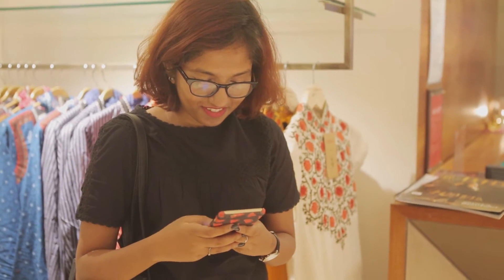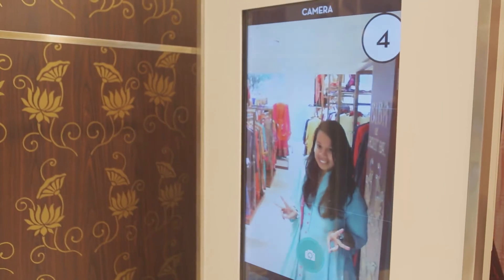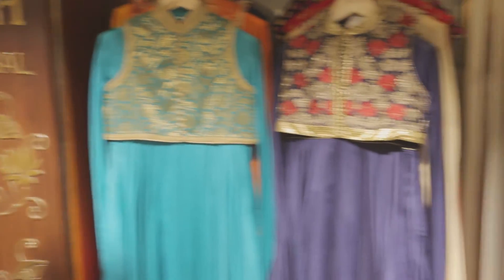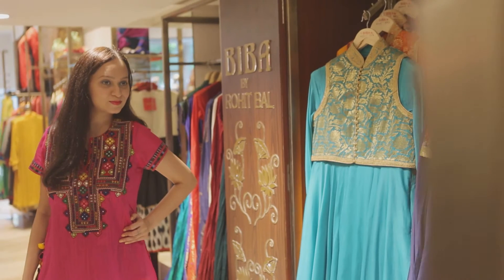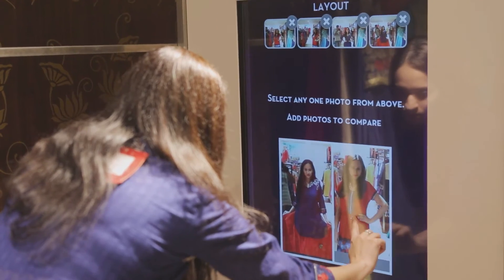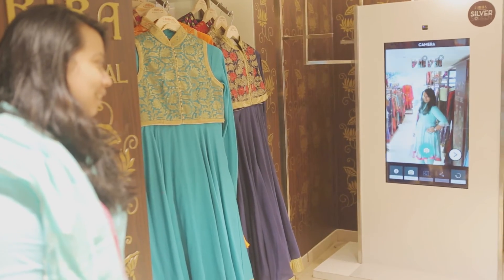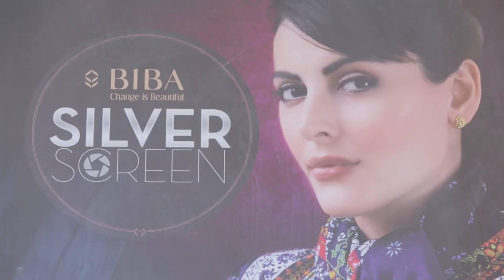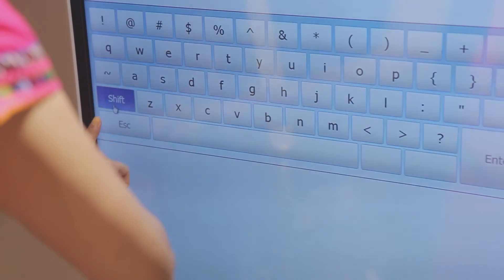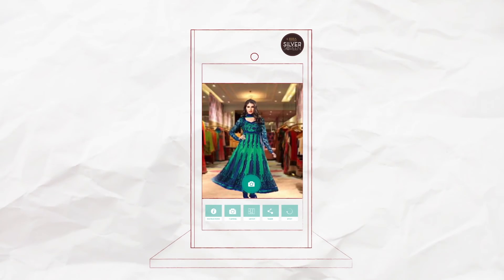Their feedback can now help them choose the best outfit. The process, although simple, has garnered the interest of many. And of course, it never hurts to get more than a few opinions while making this choice. What started off as a single store activation will now be implemented in Biba stores across the country. The Biba Silver Screen was not just a cool addition to the store, but people came out in numbers to try it.